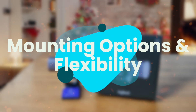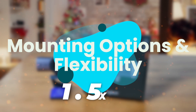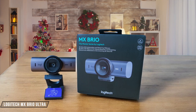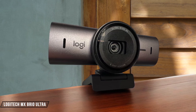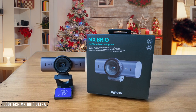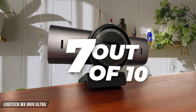Next, we are going to compare them on the mounting options and flexibility category, which has a multiplier of 1.5. The Logitech MX Brio Ultra comes with a sleek, adjustable mount that can be bent and positioned in multiple ways. It even has a show mode feature, allowing you to tilt the camera down to show your desk, which is great for artists or card game streamers. However, the mount's flexibility might be a bit limited for some users. I give it a 7 out of 10 for its innovative design but slightly restrictive movement.